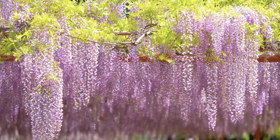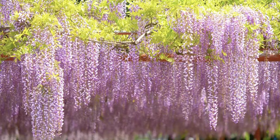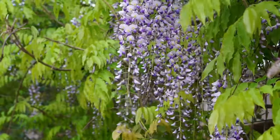Wisteria is a fast-growing vine that produces fragrant, pale lilac, pea-like flowers that hang in 12-inch strings during early and mid-summer. It creates a breathtaking display on your fence or wall.